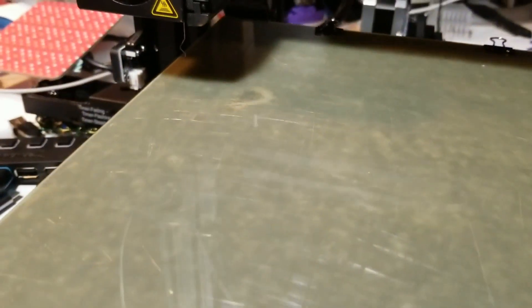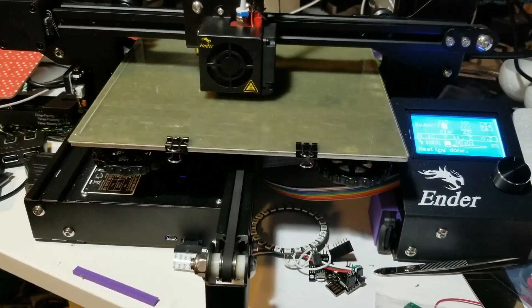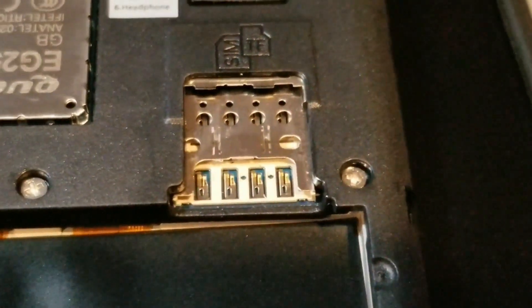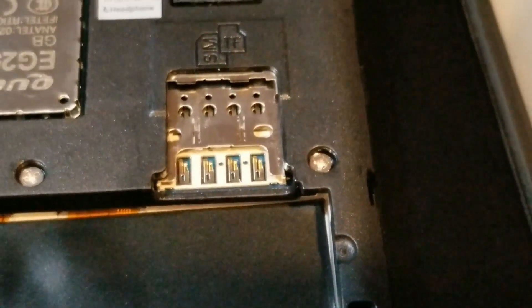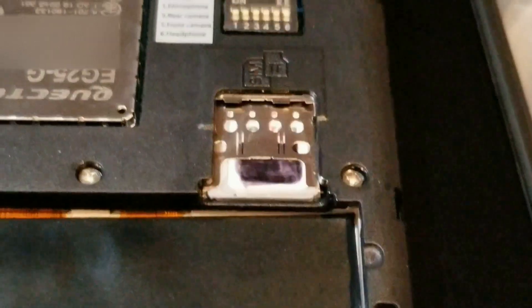I've got the Meander 3 design ready to print — we're going to print in gray today from Solutech. Not very much material. Hopefully it doesn't get stuck in there — it's got these little tines that gave me a bit of an issue when trying to pull it back out. There are four pins and it goes in like that. We'll just have to give it a try and see if it works. All right — great, it fits! Let's put it back together.